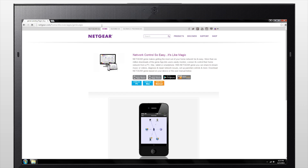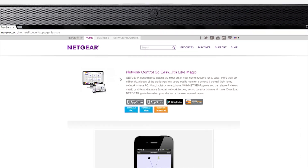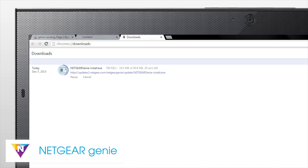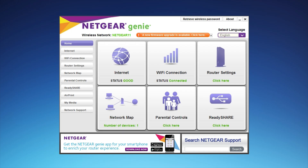For easy control and monitoring of your home network, we recommend downloading Netgear Genie from the App Store or from netgear.com/genie. The Netgear Genie dashboard allows you to change your network SSID and password, check for firmware updates, and much more.